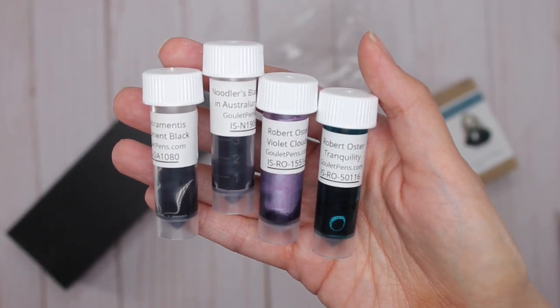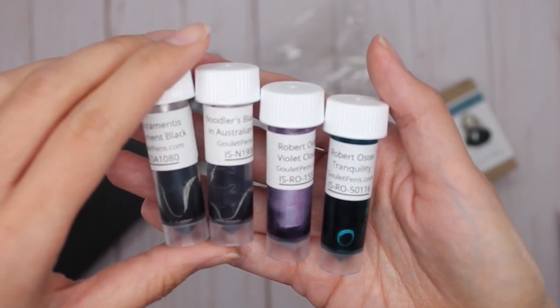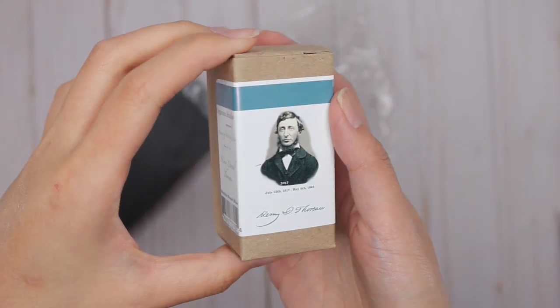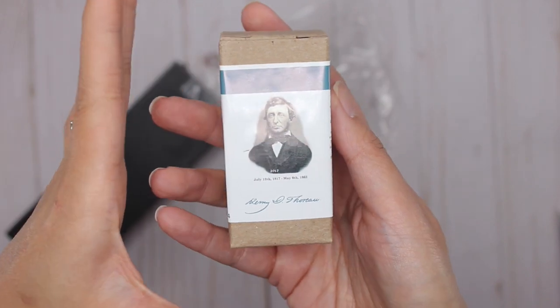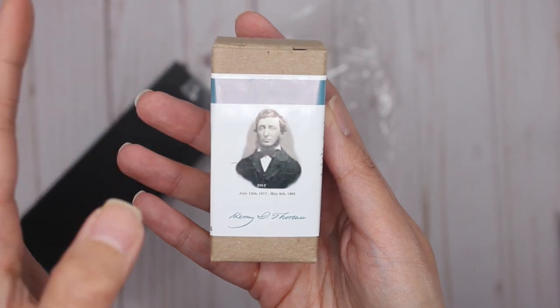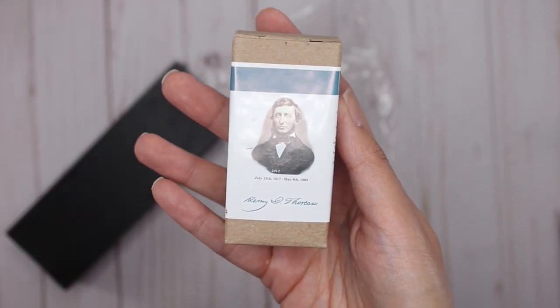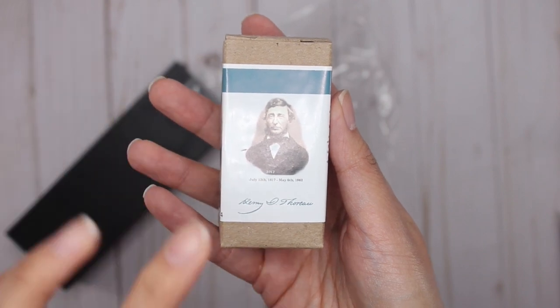Samples are a great way to test out different inks and get a whole bunch of inks really inexpensively. That way you don't commit to buying a whole bottle and then realize you don't want it. That said, I did end up buying a full bottle of the Organic Studio Henry David Thoreau — I loved all the videos I'd seen of this ink, the different colors and the sheening. I just fell in love with it.